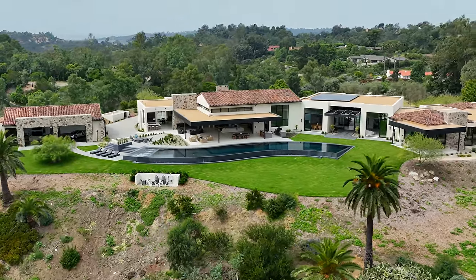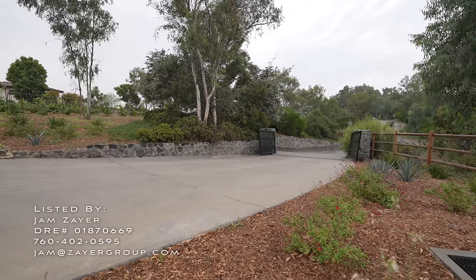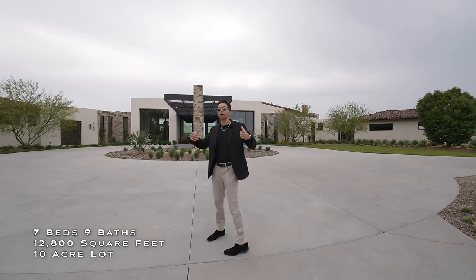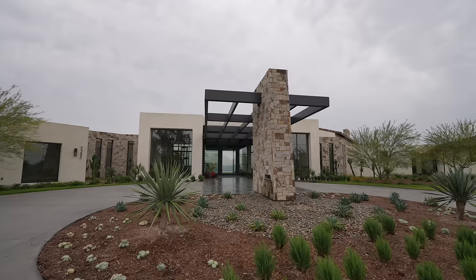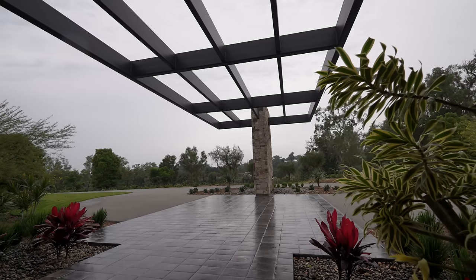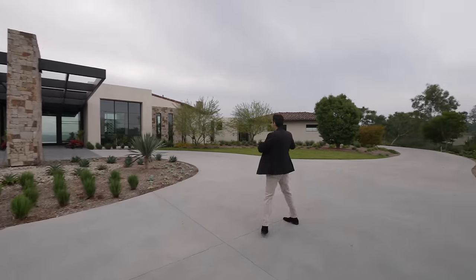Starting our tour here in the front of the property on this massive driveway — we arrived to this home through a motor gate, passing a lot of the vineyards in the front yard. This house is on 10 acres with incredible views. This is your circular driveway surrounding the porte-cochère, with stonework in the middle, two water features flowing to each side, and a 120-foot long steel cantilever up above covering the front entrance.